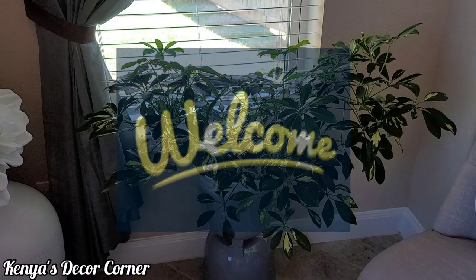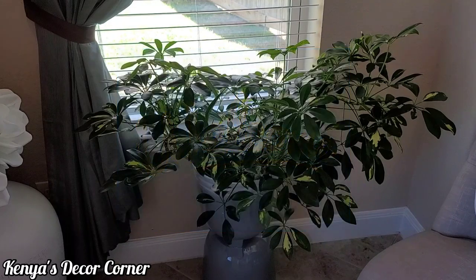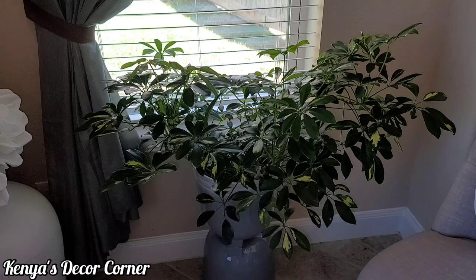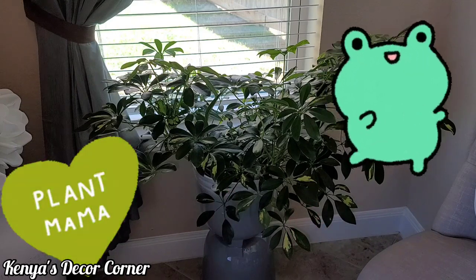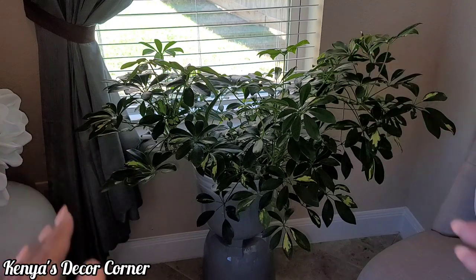Hi guys, this is Kenya, welcome back to Kenya's Decor Corner. Today I'm super excited because in my last video I mentioned I would introduce you to my new plants, because I am a new plant parent. So that's what this video is all about today.